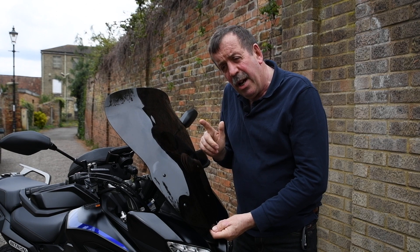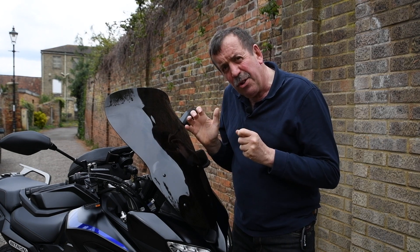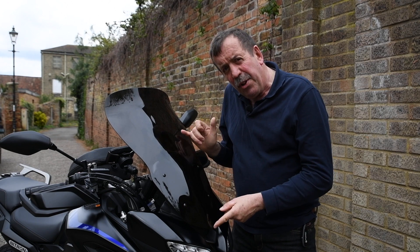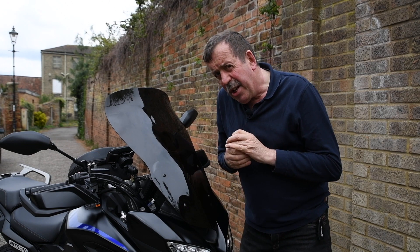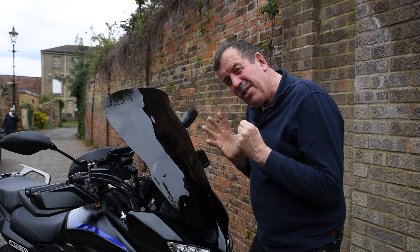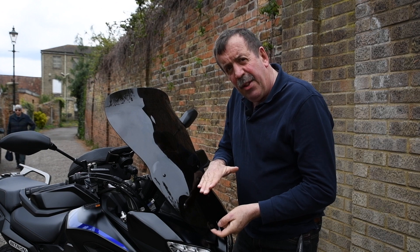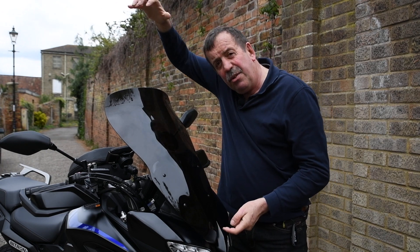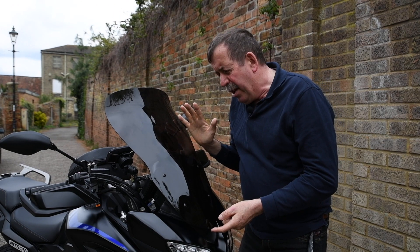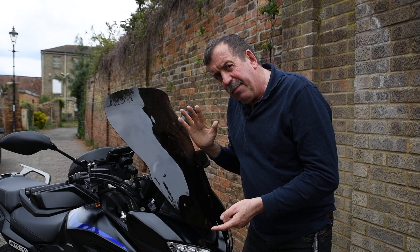One of the first things changed on one of these is the screen. Most people don't get on very well with the standard screen and I'm no exception — I'm quite tall, so I expected the wind to come over the top of me. I eventually settled on this Skidmarx screen. I did consider a Puig from Pyramid Plastics but I preferred the look of this. It gives a nice stealthy look and also good wind protection, with air going up and over the top of the screen to protect the rider from wind blast.